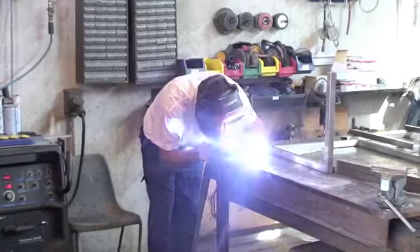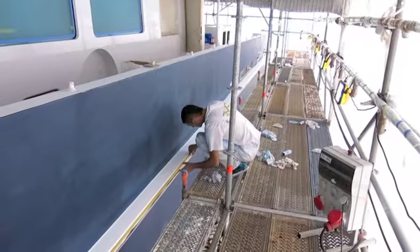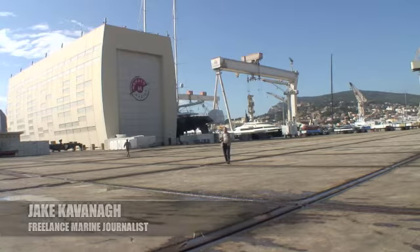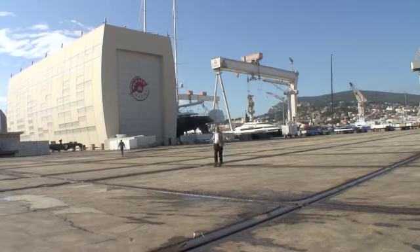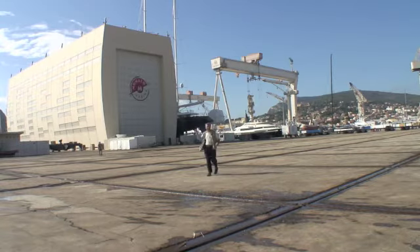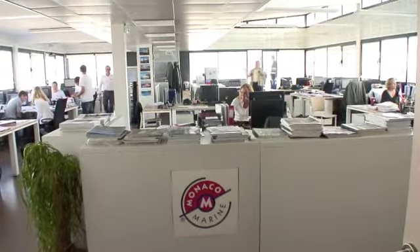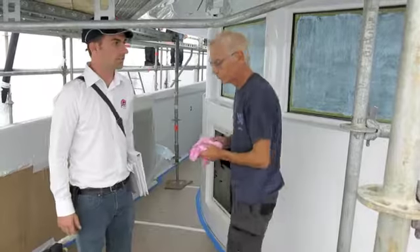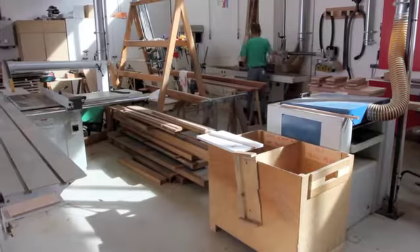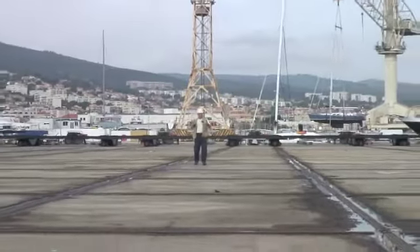As any owner or captain will know, a successful refit at this level needs three key ingredients. The first is infrastructure — you need a yard that can safely lift out your yacht, plenty of hard standing to store it and cocoon it, and of course having a purpose-built workshop and paint shed nearby is a distinct advantage. Then you need a team of professional project managers that can steer each project through on time and on budget. And then you need the expertise: the craftsmen, the joiners, the engineers — all the people required to make the dream happen.